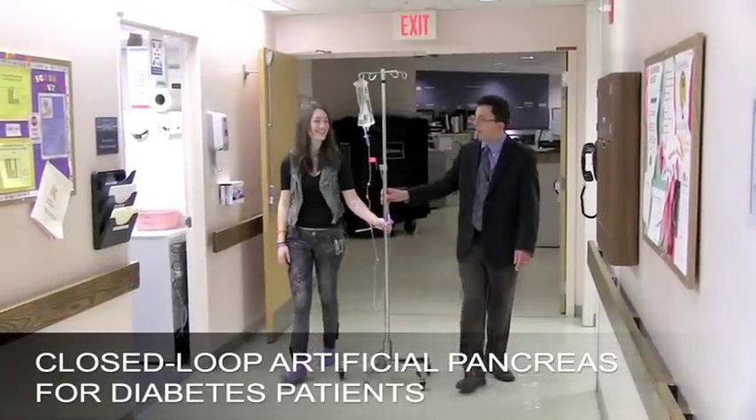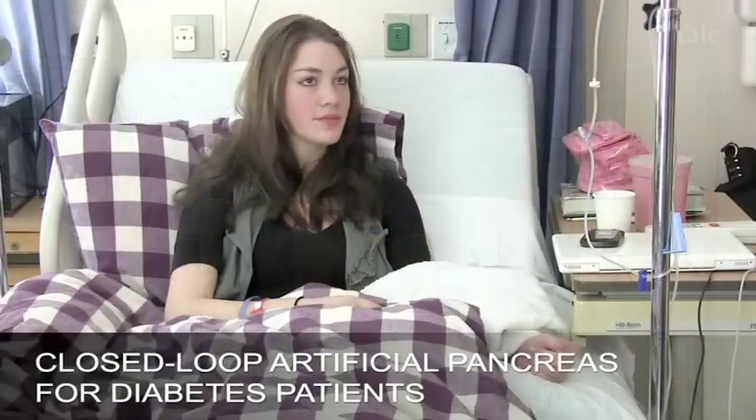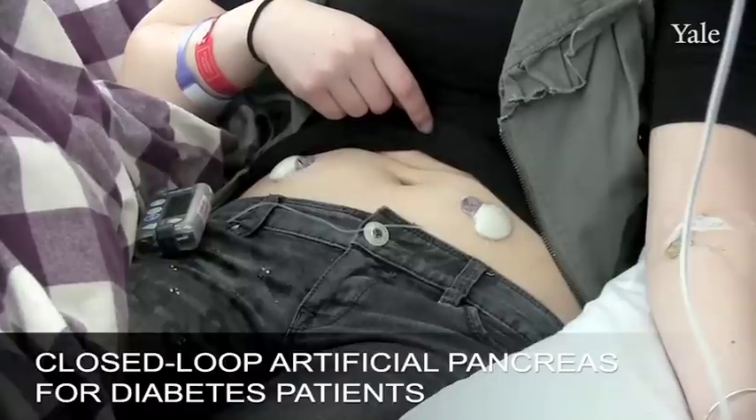My name is Miriam Goldfield. I'm 18 years old. The closed loop — it's basically known as the artificial pancreas, and it's basically you have two devices.